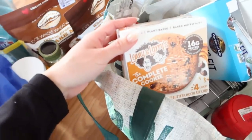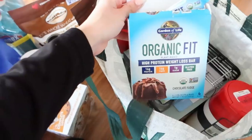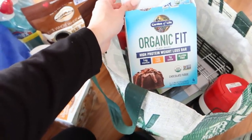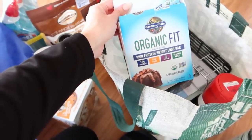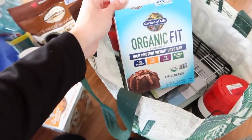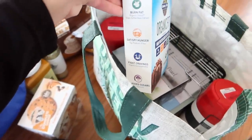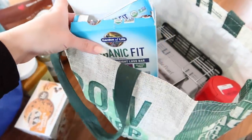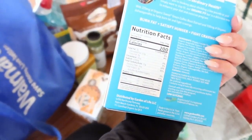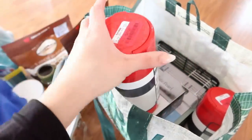Got these from Target - these are the Lenny and Larry's cookies. Hector got this one because it's peanut butter chocolate chip. And then we also did get these Garden of Life Organic Fit High Protein Weight Loss Bars - of course these are for me. I've tried these before and they're really good. I had one for breakfast today just to hold me off. I love the chocolate fudge ones. They honestly just taste like a chocolate bar and they're not super sweet. There's literally just one gram of sugar, which is amazing. I always get these at Target. I also got more stainless steel wipes because they were only $2 at TJ Maxx.